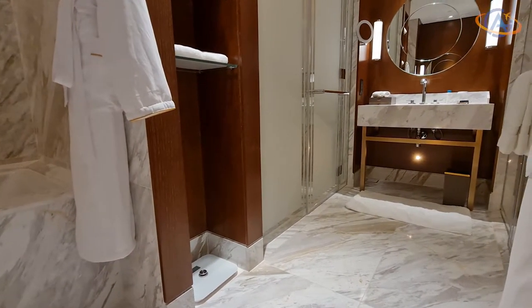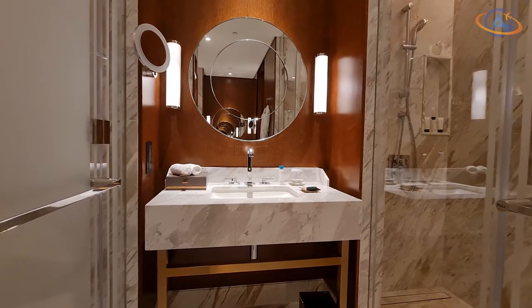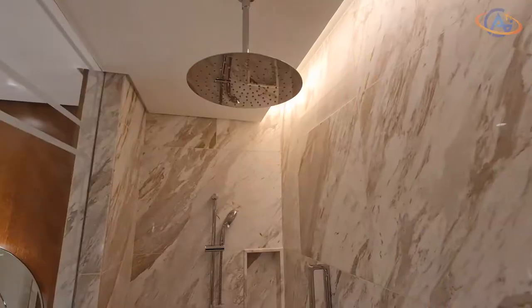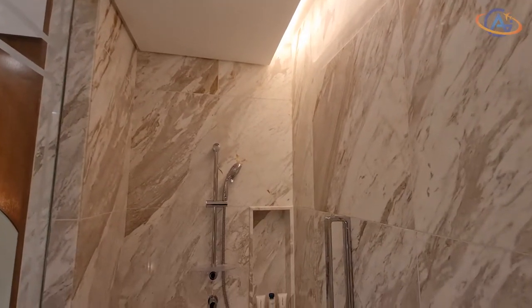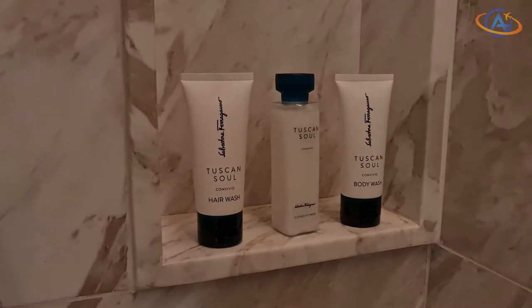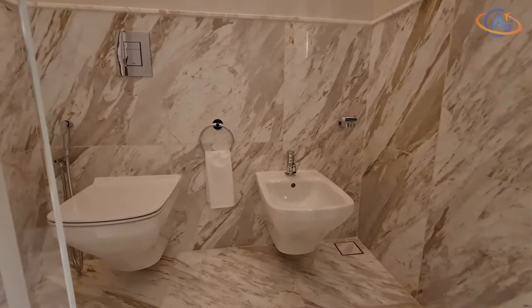The financial center is closer than the Conrad to the Dubai Mall or to Burj Khalifa. From here you walk around 20 to 25 minutes, which is a nice walk in the evening. The Conrad however is closer to Dubai Frame instead. It has both its pros and cons.